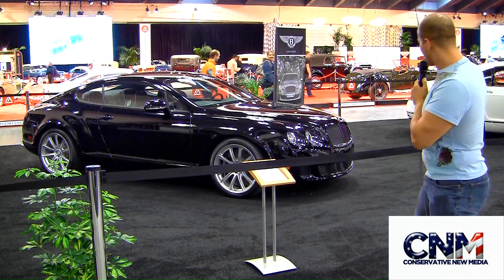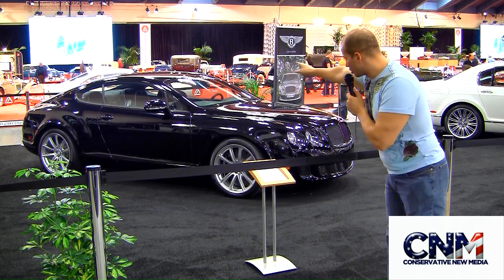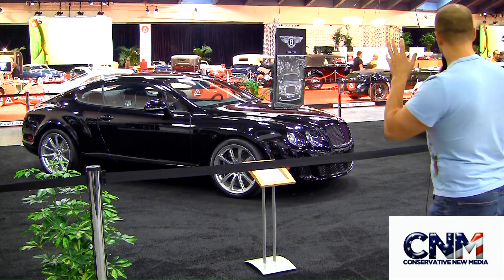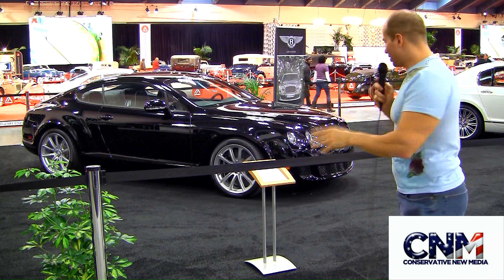This is $281,000. Look at that aggressive front fascia. We're going to change the shot here in a bit to show you all this. I like the sports styling, the whole situation. You can put four people in there. You've got unbelievable handling, performance, luxury — the whole situation, here from Bentley.